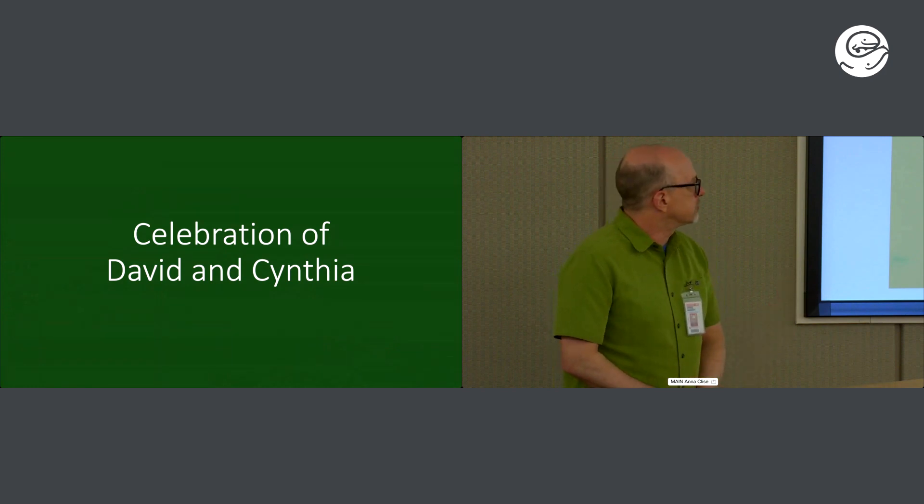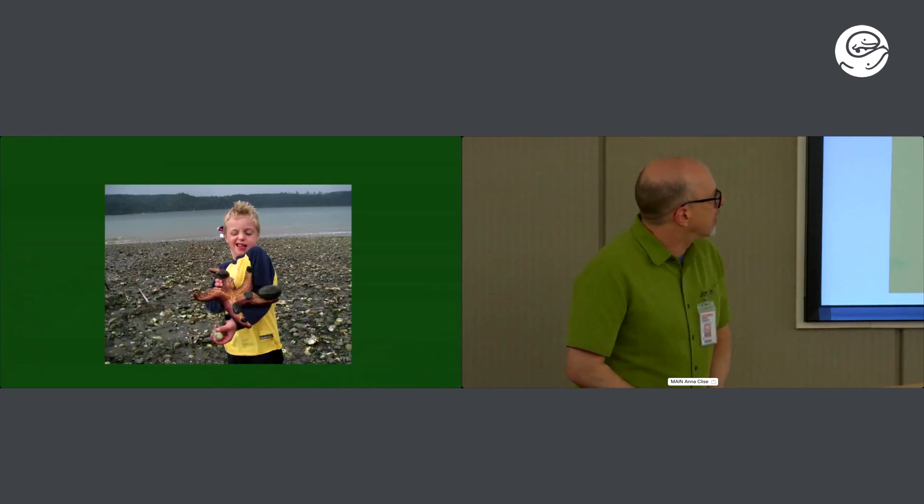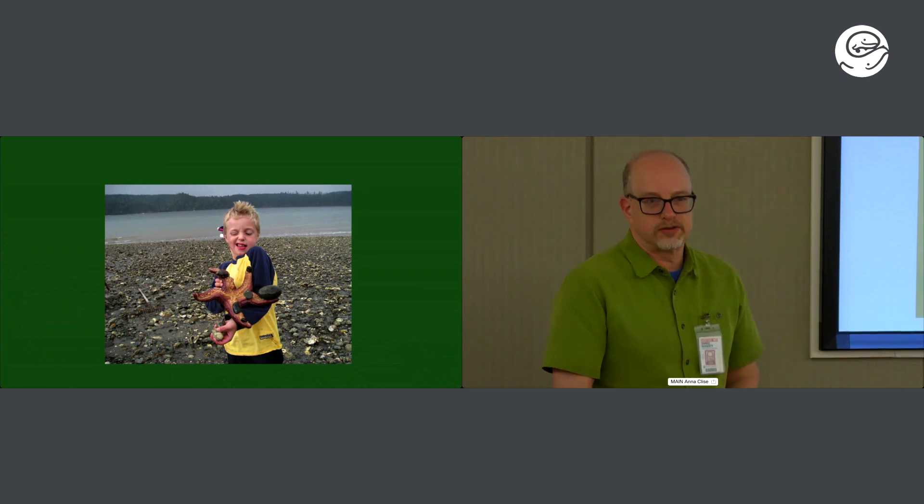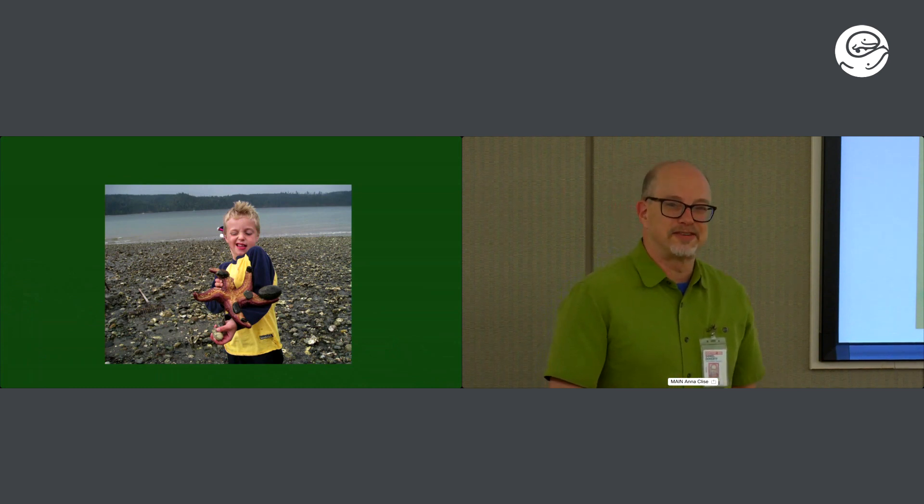Thank you all for taking the time to come to honor David and Cynthia today. I'm going to provide a little personal color commentary about my experience with David. As you've heard, David has had an incredible number of successes, and I thought I'd start with one of his few failures — his education of fellows. As you heard from Sterling, he failed to teach Sterling how to fish, and similarly he failed to teach me how to fish.